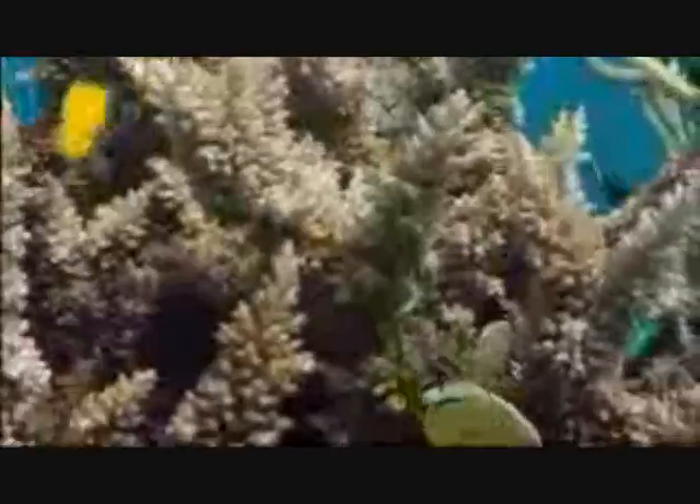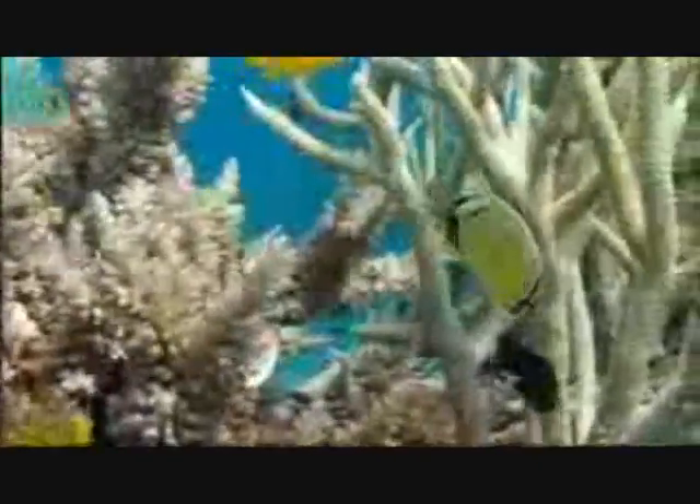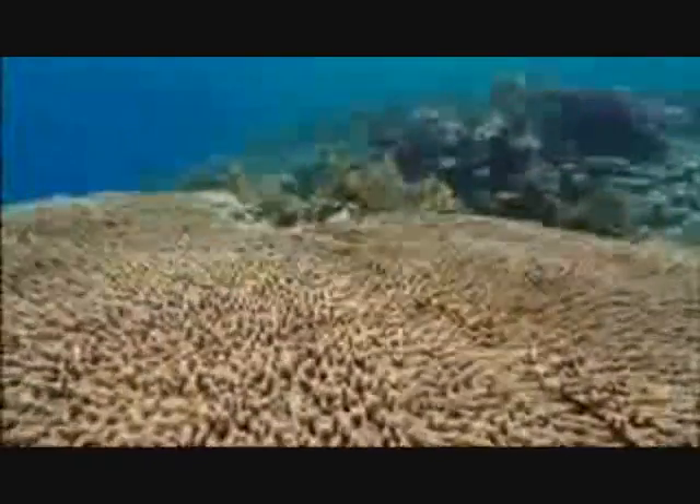There are also knock-on effects to species that live amongst the coral, such as poorer reef fish health and an increase in the number of species who eat coral from a lack of predation. As a result, the tens of millions of people who depend on coral reefs for fish and trade resources have their livelihoods threatened.